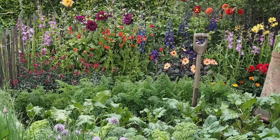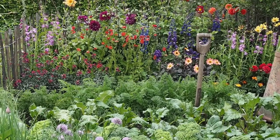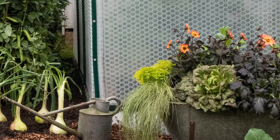Cottage garden planting also means you can mix vegetables and flowers in the same bed. The Dahlia garden, designed by John Weekly, mixed dahlias with vegetables in a very attractive way.